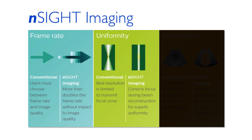N-Sight imaging achieves superb uniformity when compared to conventional imaging, where the best resolution is limited to the precise placement of a transmit focal zone. Instead, N-Sight imaging uses coherent beam reconstruction algorithms that apply transmit and receive focal correction coefficients continually at all depths of the image.